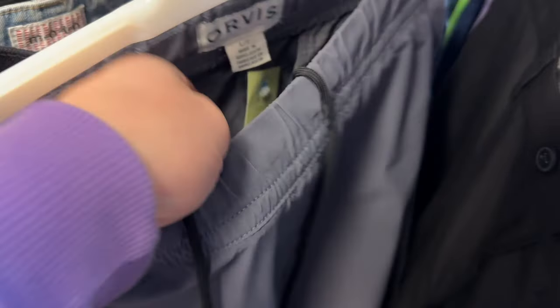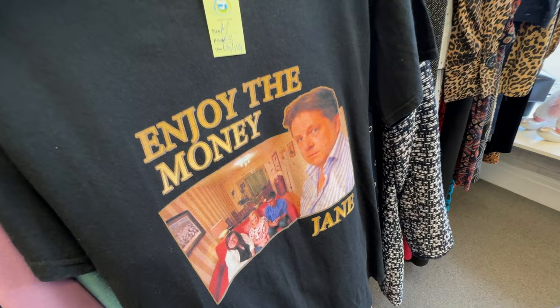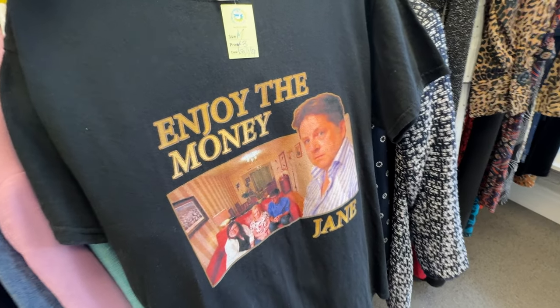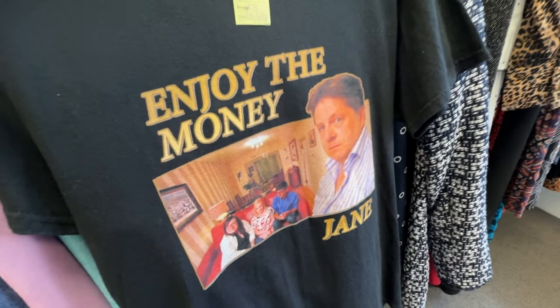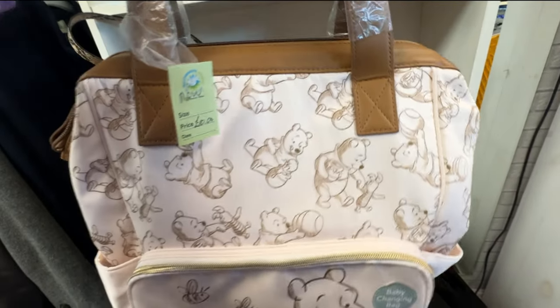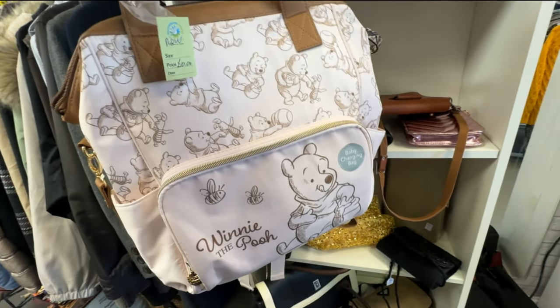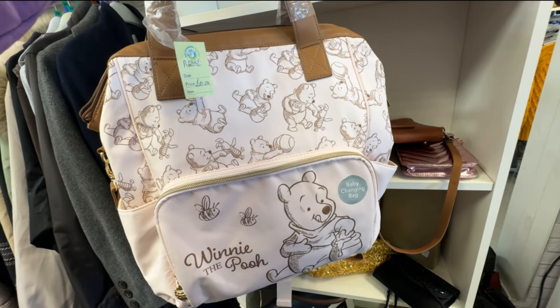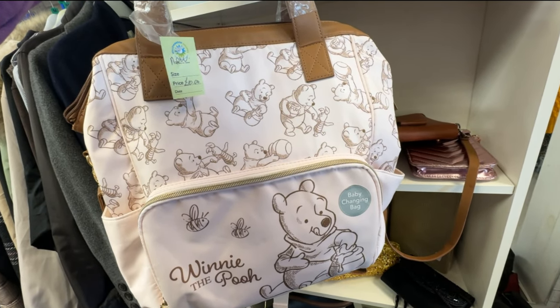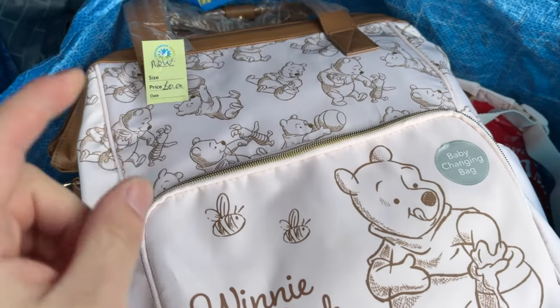On to the second charity shop. I love this brand — Orvis walking trousers for under four pounds, large. Bosh, we'll take them. And I've somehow ended up buying a baby changer bag — it's brand new, got its mat, and you can wear it as a rucksack as well. Ten pounds, and I found a very similar one on eBay for £45, so we'll definitely be getting that.